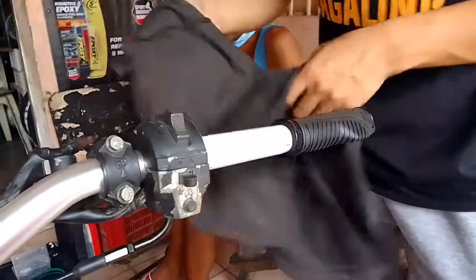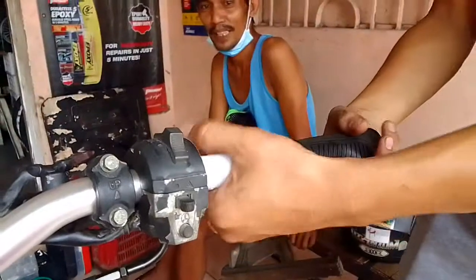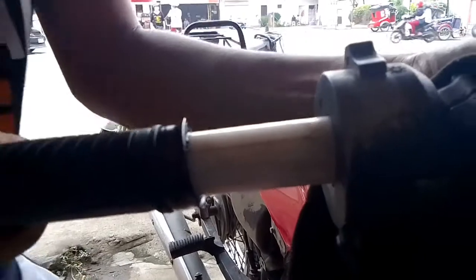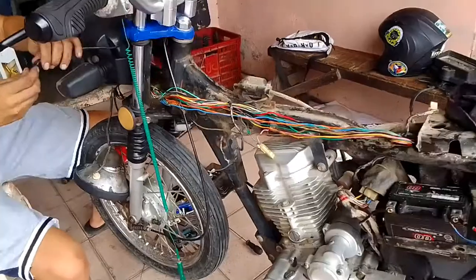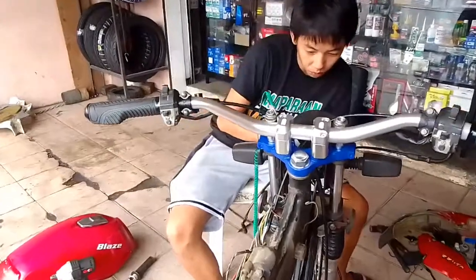Walang talaga inihimas-himas muna. Hindi pa, hindi pa pasok talaga. For now, our main purpose is to get Blaze running — check the wires and the engine. And maybe in the coming days we can already customize it.